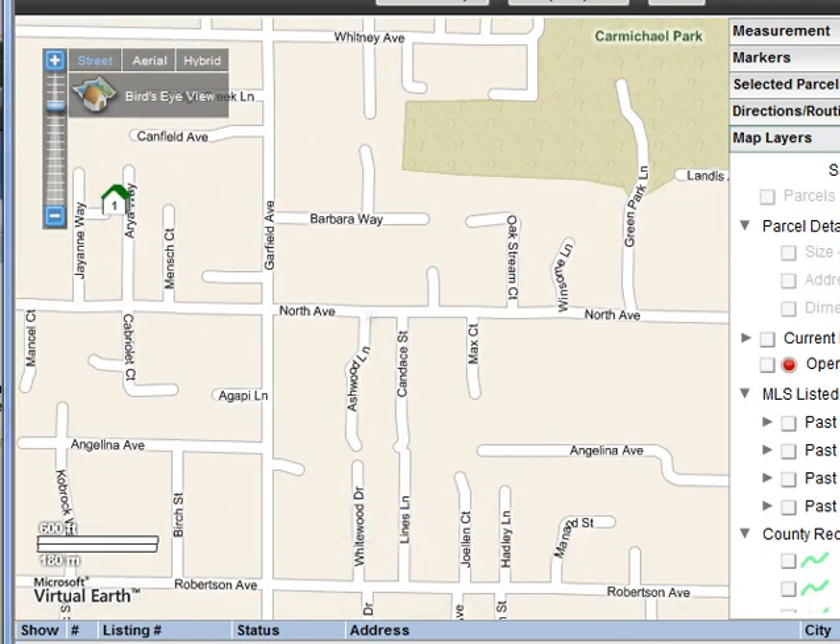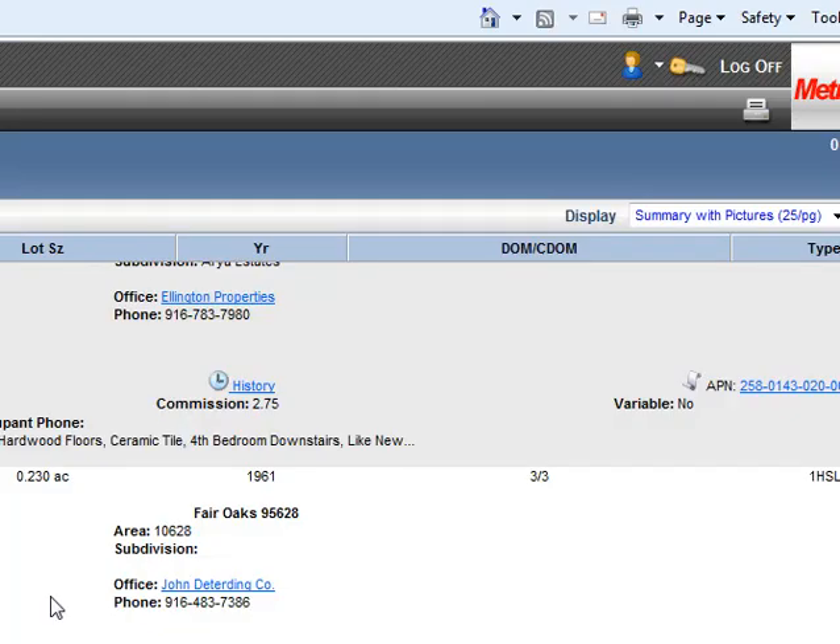Now we have another one with no pictures. This is 7983 Shrewsbury Avenue in Fair Oaks, listed at $249,000. It's a three bedroom, two bath, 1,618 square feet, in a nice area. It's got a new roof.